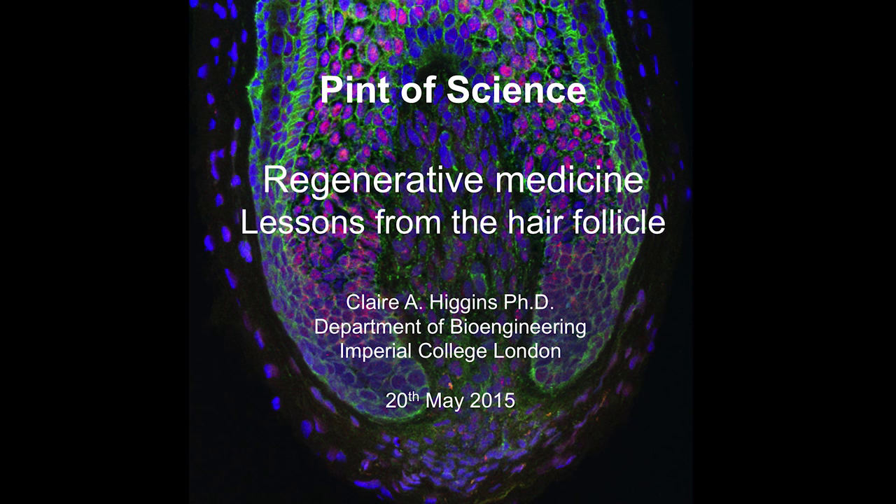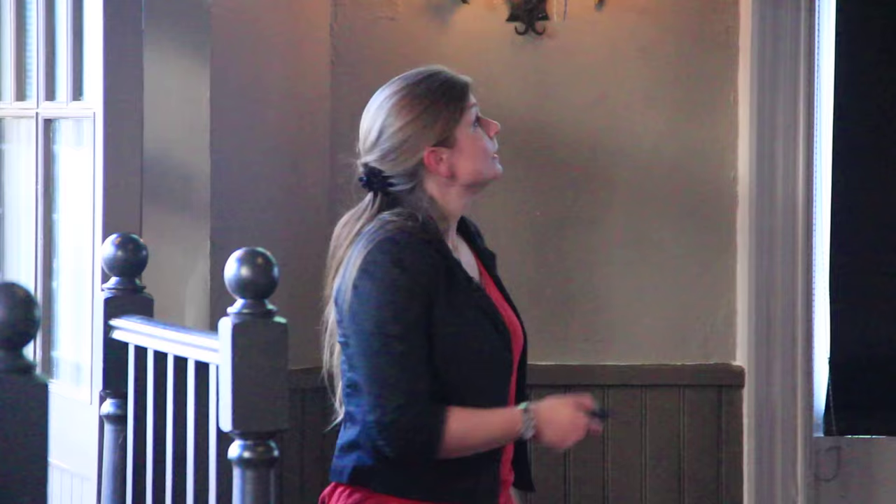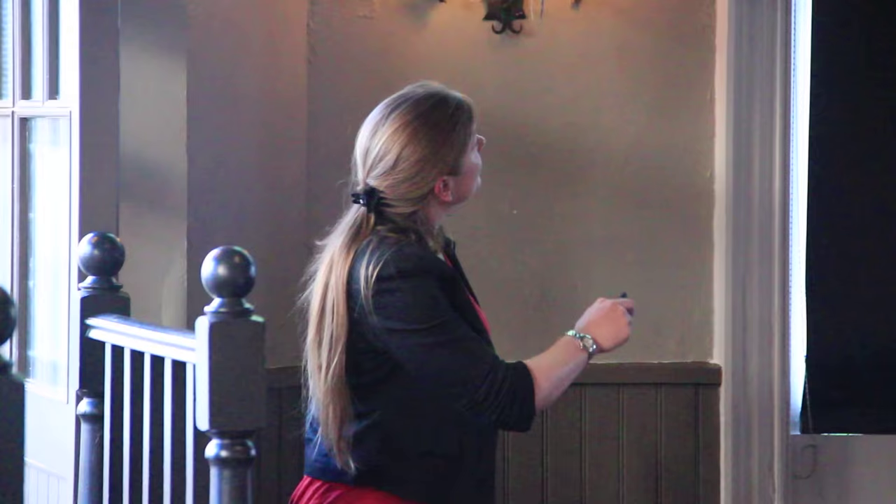The bit of the hair follicle that my lab focuses on is known as the dermal papilla. This picture here is actually the base of the hair follicle - a very thin section taken through a human hair follicle, stained with different antibodies to highlight different proteins. The different colours represent different proteins expressed in the hair follicle. What actually happens is the dermal papilla, enveloped by these arms here, signals to the surrounding tissue and tells it to keratinize and tells it to make a hair.